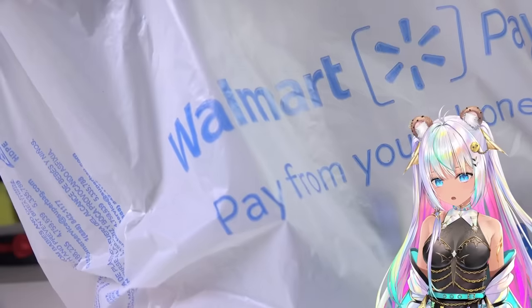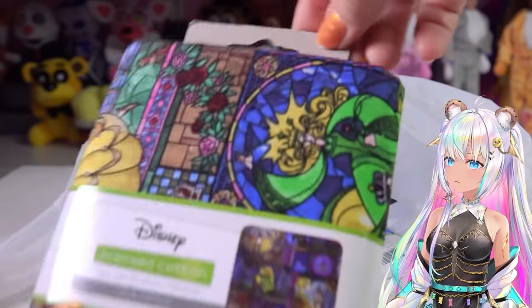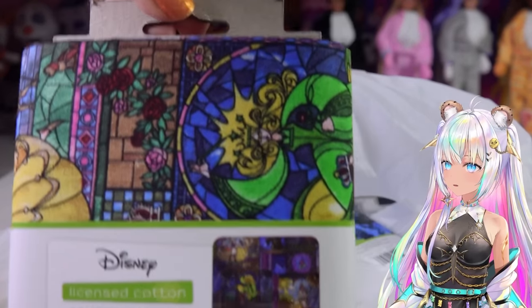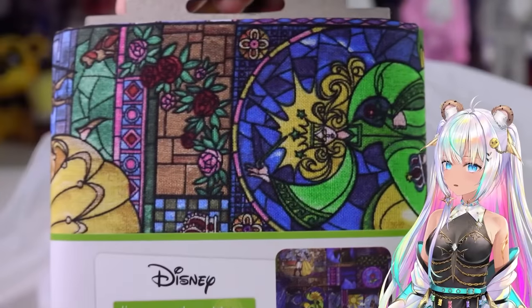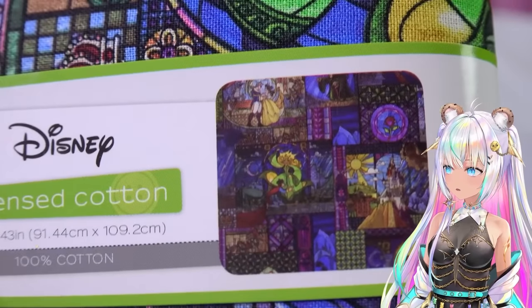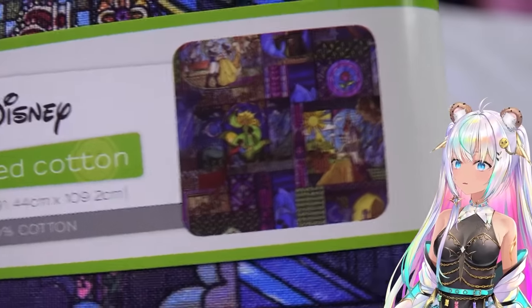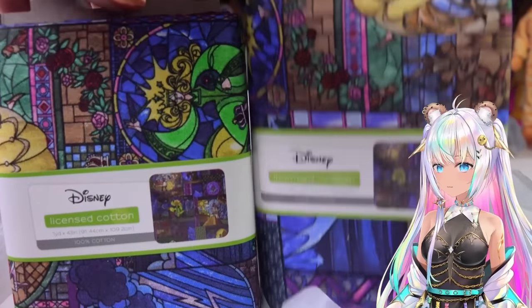Now we're going into a quick Walmart haul. Since I'm going to be doing a memory bear craft from the Dollar Tree patterns, when I was at Walmart I found the most beautiful fabric from Disney - this is the Beauty and the Beast stained glass from Beast's Castle. Look at that gorgeous print! I thought it'd be really nice to either make the tote or the bear with this fabric. I picked up two of those - make sure you're subscribed, stay tuned for that.